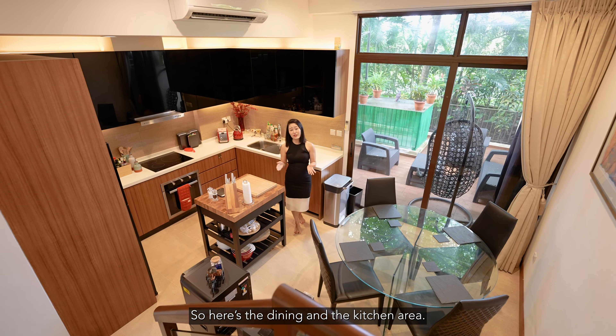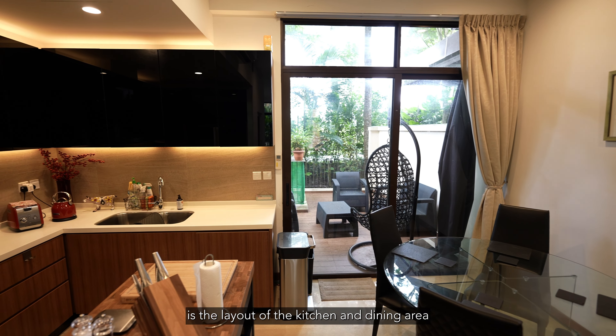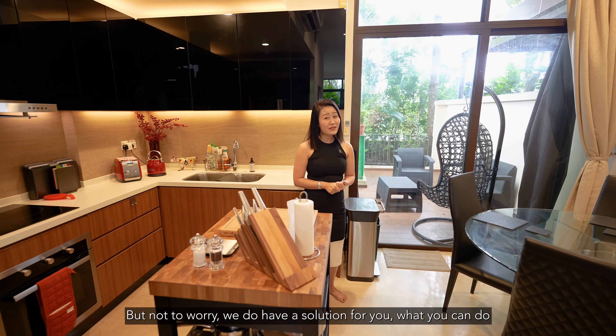Here's the dining and kitchen area. The only thing I don't like about this unit is the layout of the kitchen and dining area — I find it a little bit too small. But not to worry, we do have a solution for you.